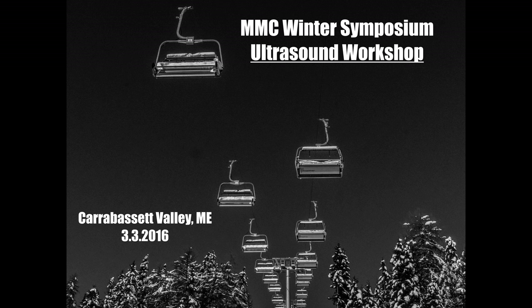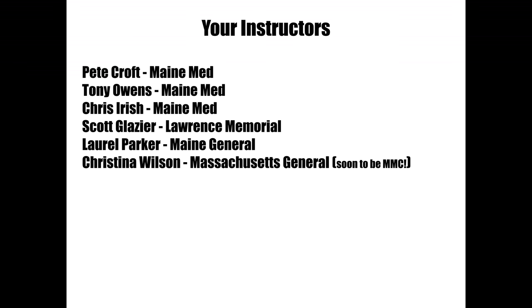I'm going to break this up into four smaller videos of each segment so that you can watch it in an easier fashion. The instructors for the day are myself, Tony and Chris who you may have met before, Scott Glazer who I did fellowship with, Don who works in Lawrence, Laurel Parker who's up at Maine General, and Christina Wilson who's a new hire here at Maine Medical Center starting in June and July.